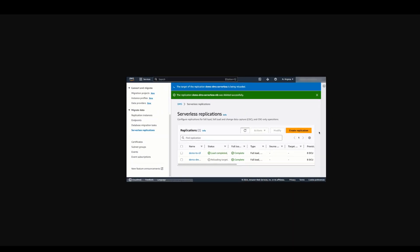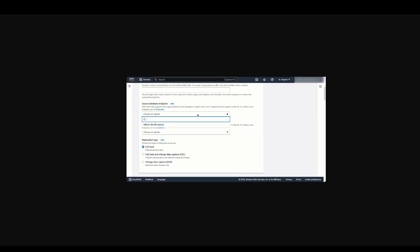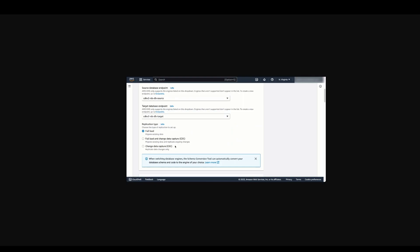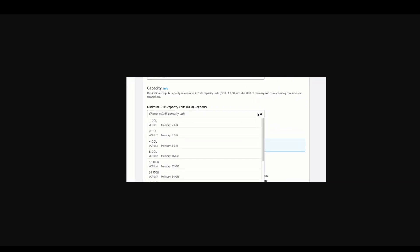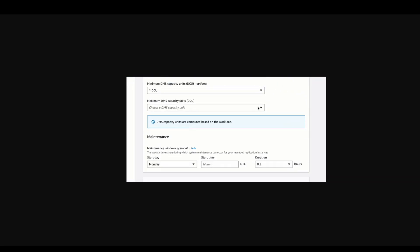You can migrate SQL Server, Postgres, MySQL, and Oracle as data sources with the help of DMS Serverless. As a target, not only can you use RDS, but you can also use S3, Redshift, and DynamoDB as targets.